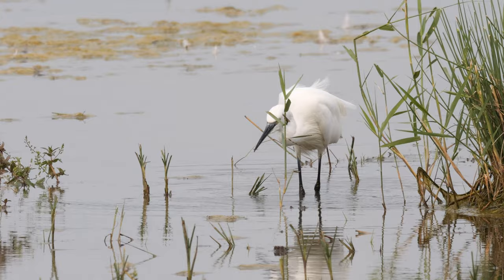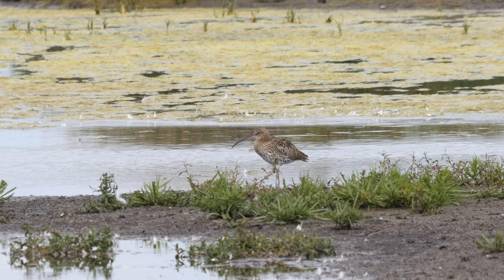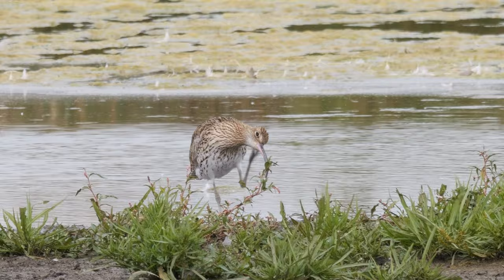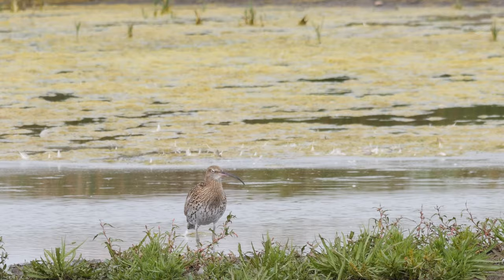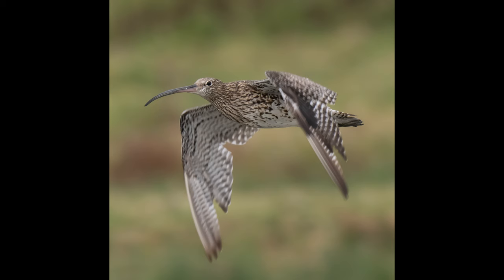I kept hearing curlews calling, so I had a scan around and on the second island back there were a few curlews — at least two or three, apparently four but I couldn't see the fourth one. I tried to capture them calling, but every time I pressed record they stopped. So I waited, caught a little bit of calling, then one stretched, had a scratch, then some more calling. It then looked less settled, called again, and then took off calling. Such a wonderful sound. I managed to grab one photo of it taking off as well.